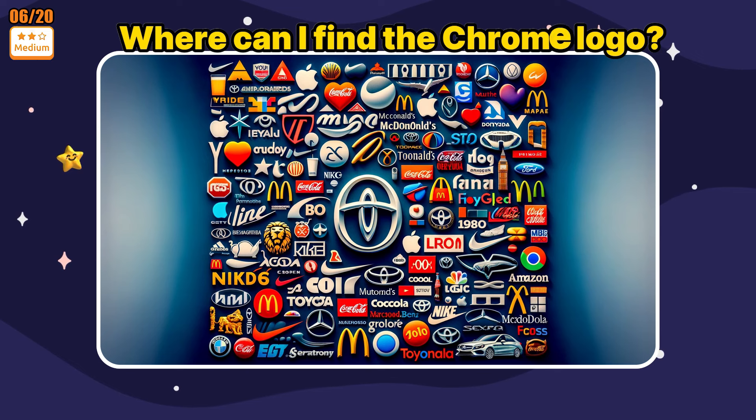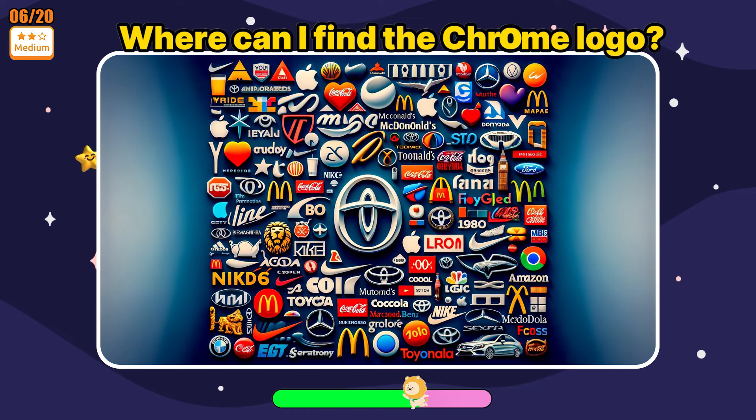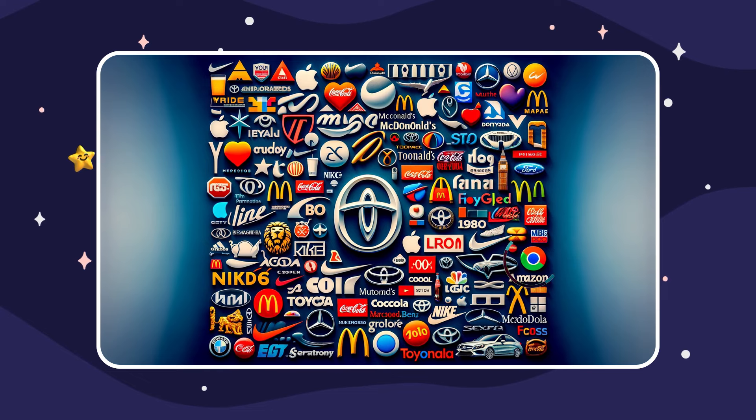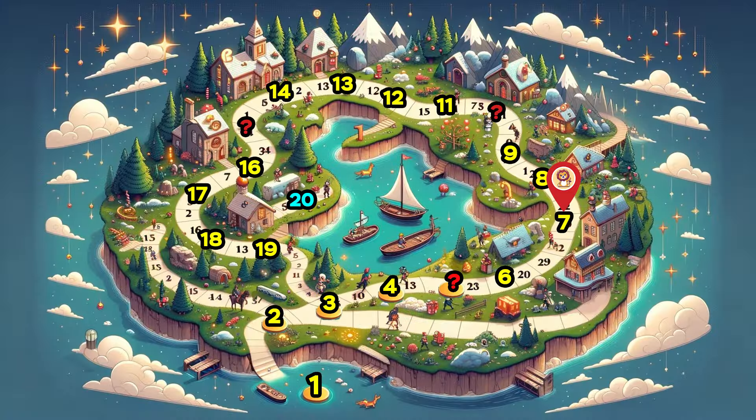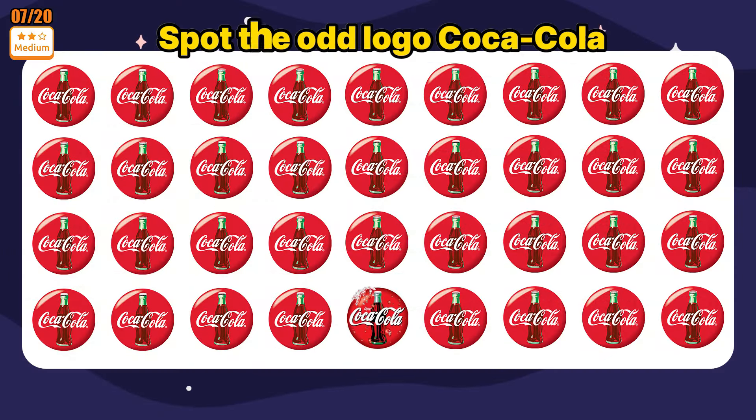Level medium! Where can I find the Chrome logo? Can you spot the odd logo: Coca Cola?